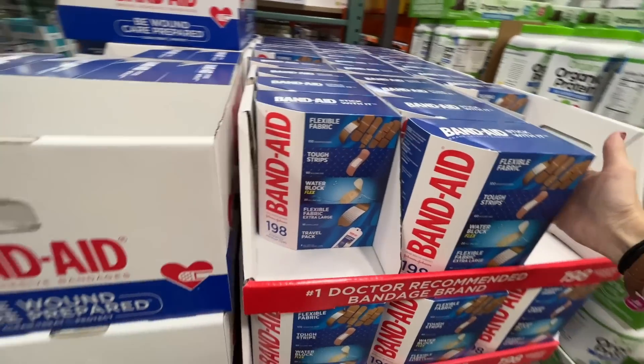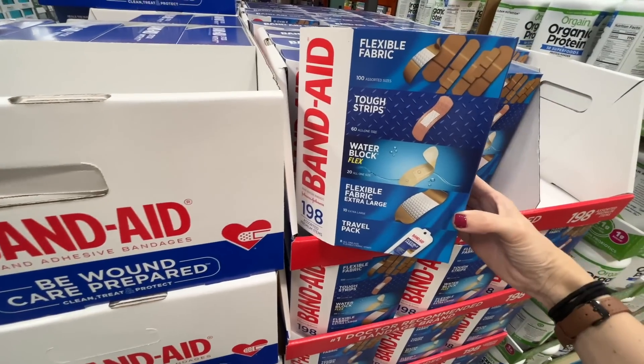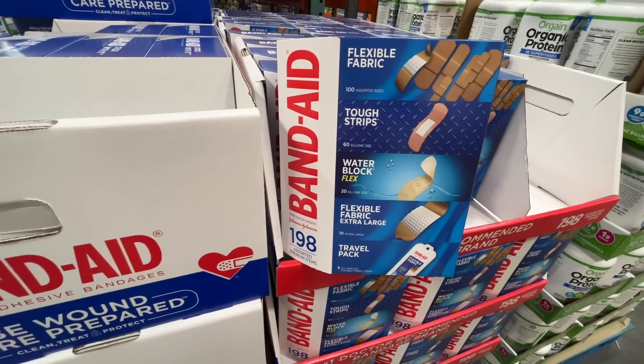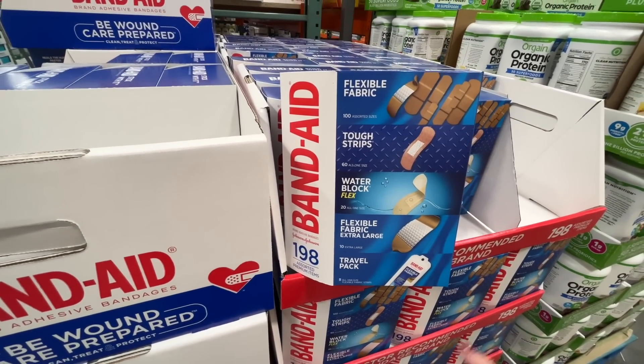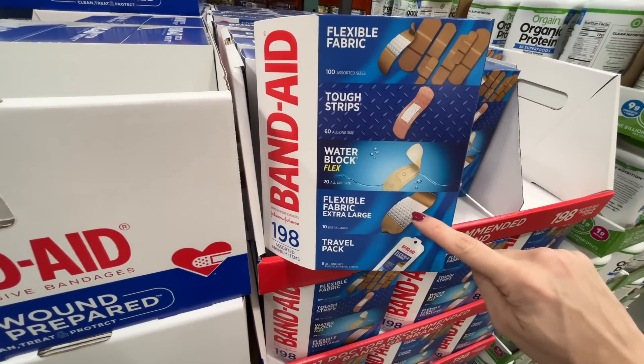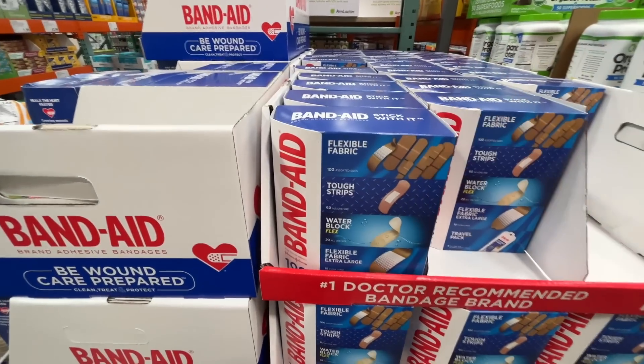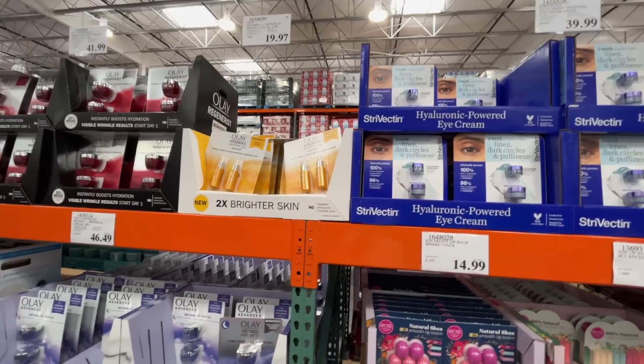New year, new first aid kit — 'Be wound care prepared.' You won't find a better deal on bandages! On sale, normally $14 but $10 today — 160, 20, 10, and 8-packs included. It doesn't get any better than that.